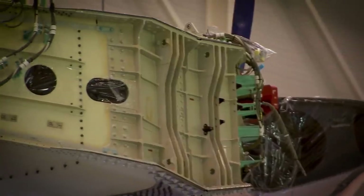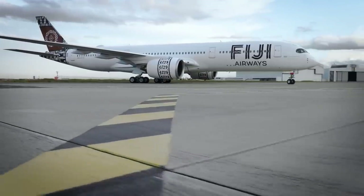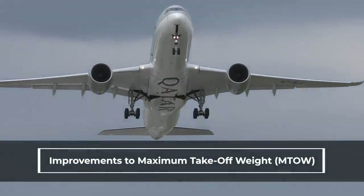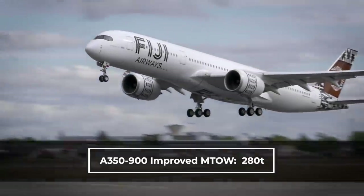We asked Airbus about improvements made to the A350. The company told us it has come a long way in its development. Since first being delivered to launch customer Qatar Airways in 2014, the aircraft type has seen improvements to its maximum take-off weight, the MTOW. For the A350-900, it was originally 269 tons, but that has been improved to 280 tons.